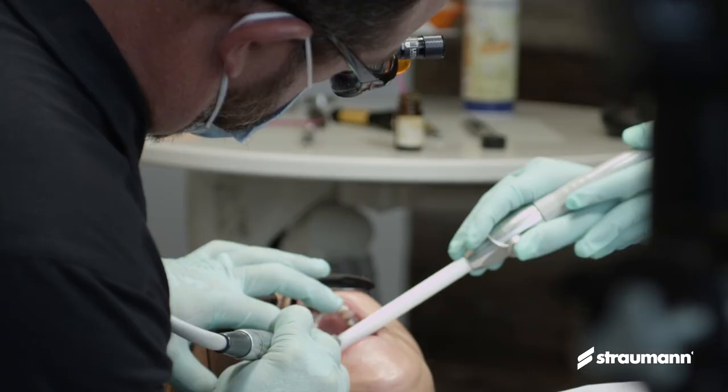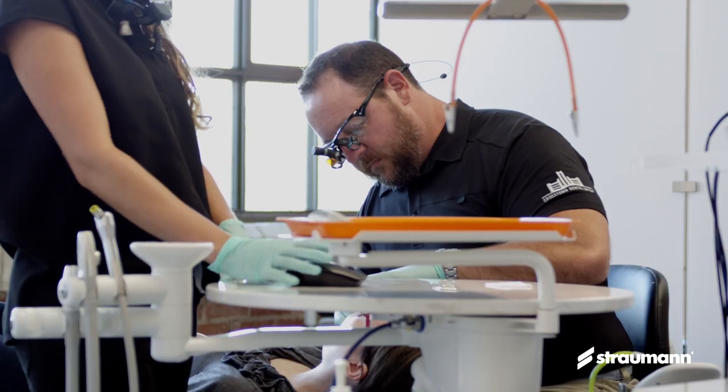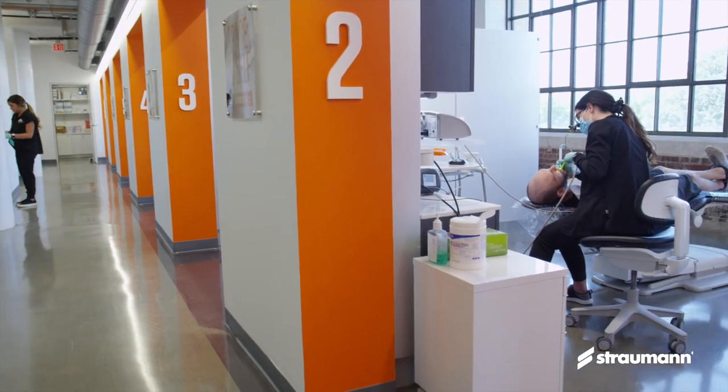My name is Daniel Byrd and this is Crosstown Dental Group. I've been practicing for 16 years — long enough to know that there are things that could be done better. The biggest thing I've been trying to work on is to be an efficient dentist and run an efficient practice. Part of being efficient is doing CAD CAM, same-day dentistry, so we were looking for a way to make the process faster.